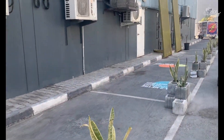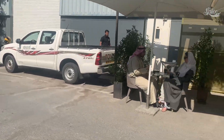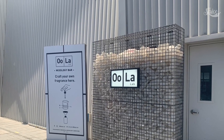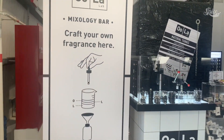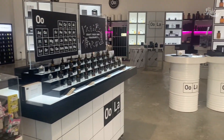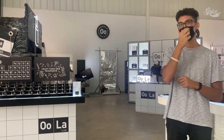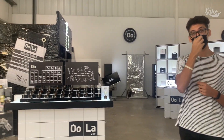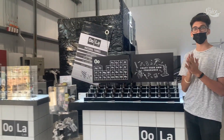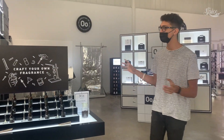We spotted a little shop that intrigued us — it's a make-your-own perfume concept called Ulala. They have lots of different scents and you can make your own custom scent. The whole premise is you get to craft your own fragrance, choose your favorite scents, and walk away with something catered to and made by you. They also have some ready-made perfume available.